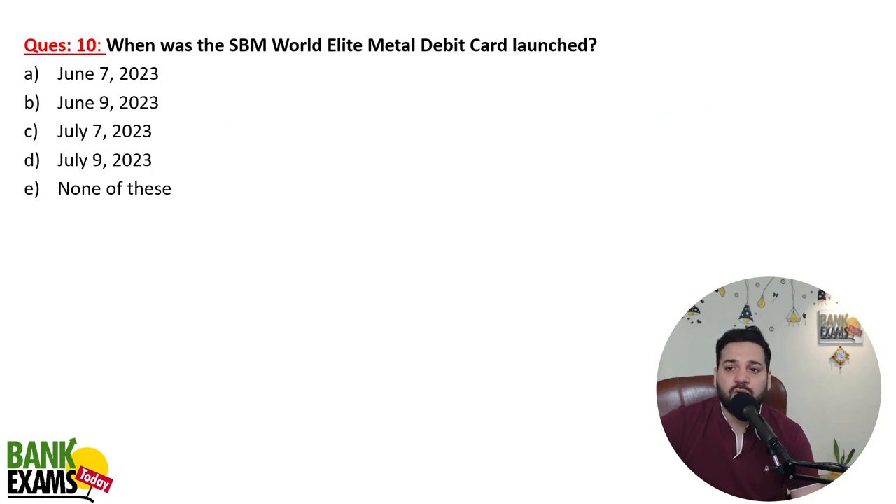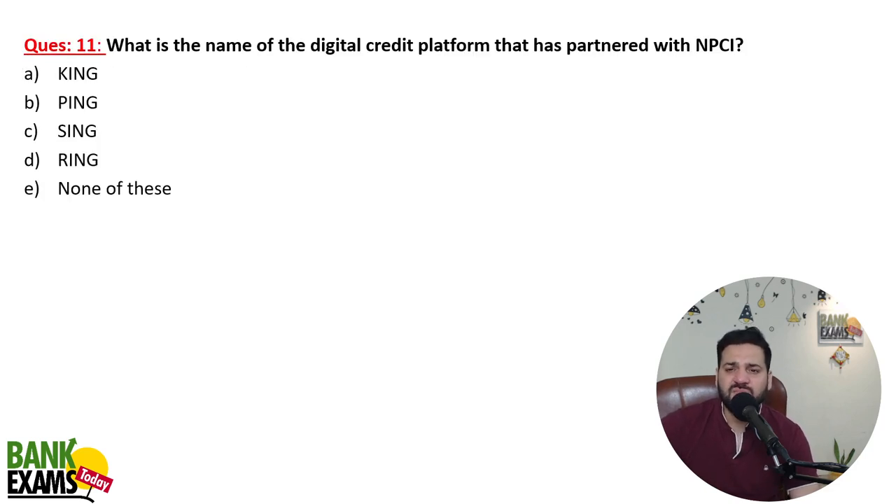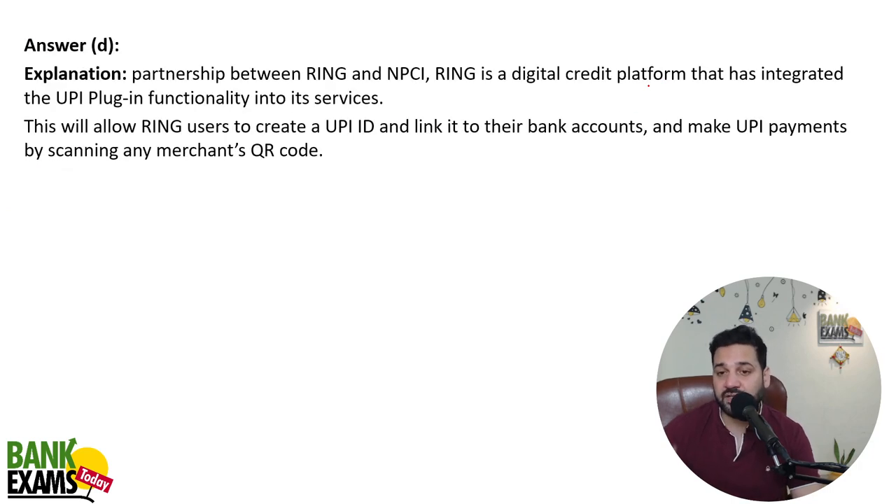The SBM World Elite Middle Debit Card was launched — the date is not really important to remember. What is the name of the digital credit platform that partnered with NPCI? Ring is the name of the platform that partnered with NPCI. This will allow Ring users to create a UPI ID, link it to their bank accounts, and make UPI payments by scanning any merchant's QR code.